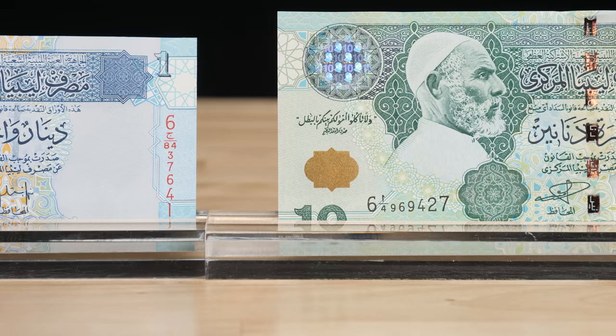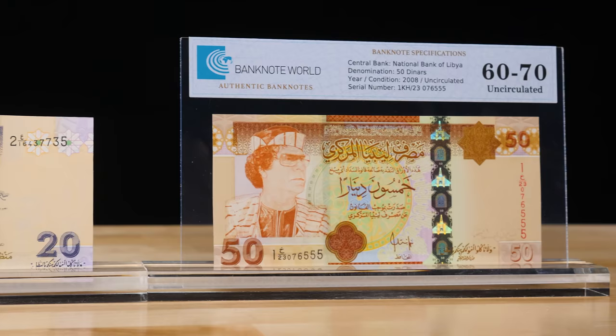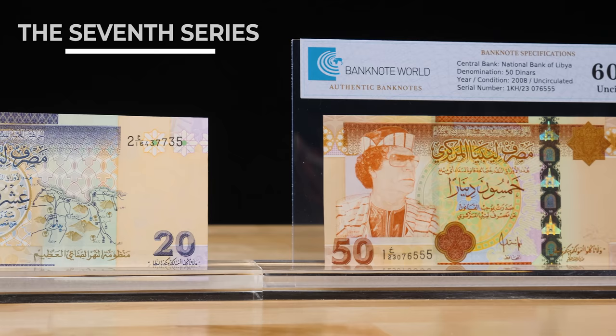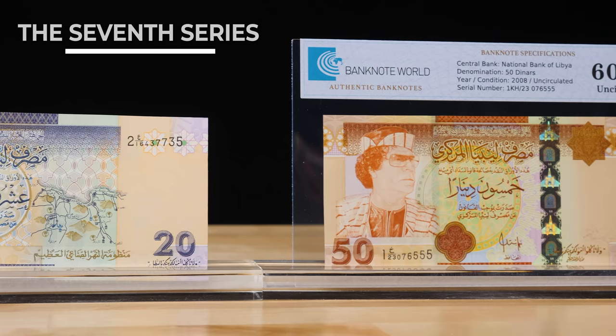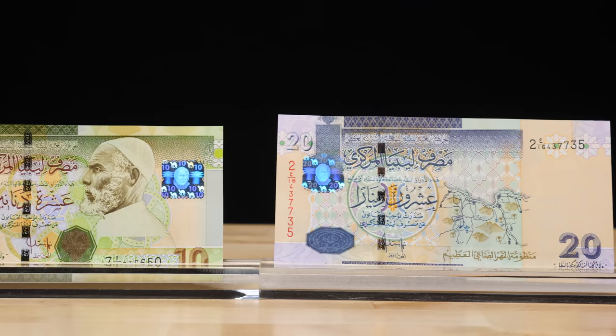A new 20 dinar banknote was also introduced in this series and was designated series 1 instead of 6 due to its first appearance. The seventh series was released in 2008 and would be the last appearance of Gaddafi on Libya's banknotes. This series introduced the new 50 dinar banknote that featured Gaddafi and had various design updates to the other denominations.